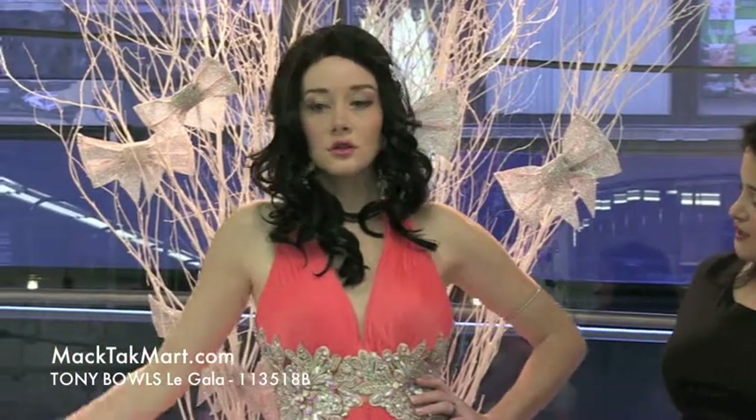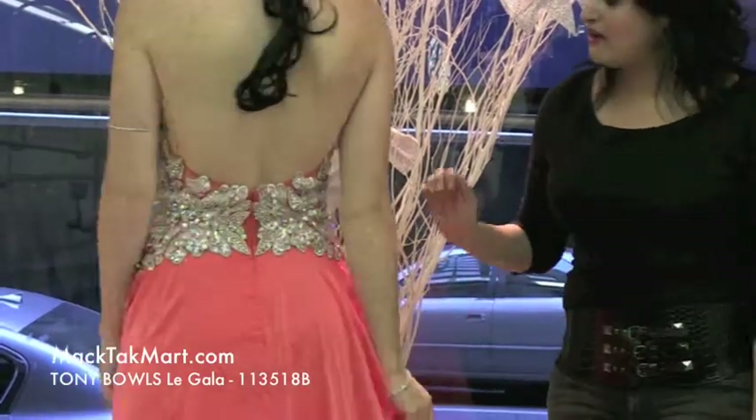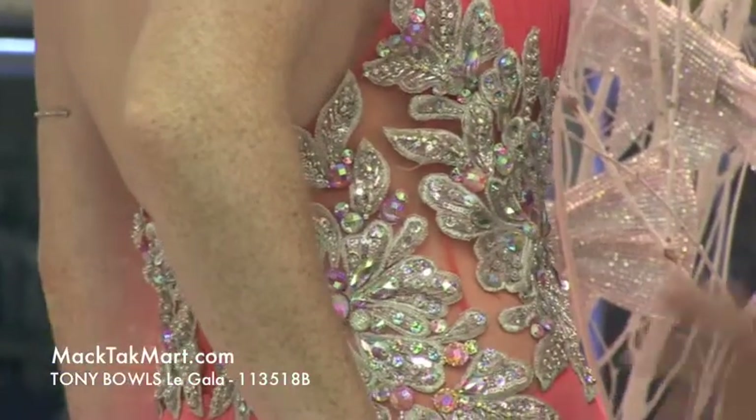We have this gorgeous bodice on our model and you can see the back is low cut. On the side — I don't know if you can see through the camera — the sides are actually sheer, which shows a little bit of skin, which we love.